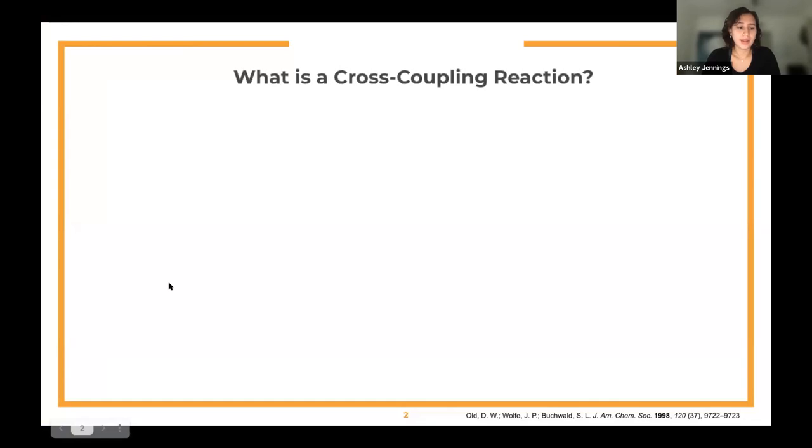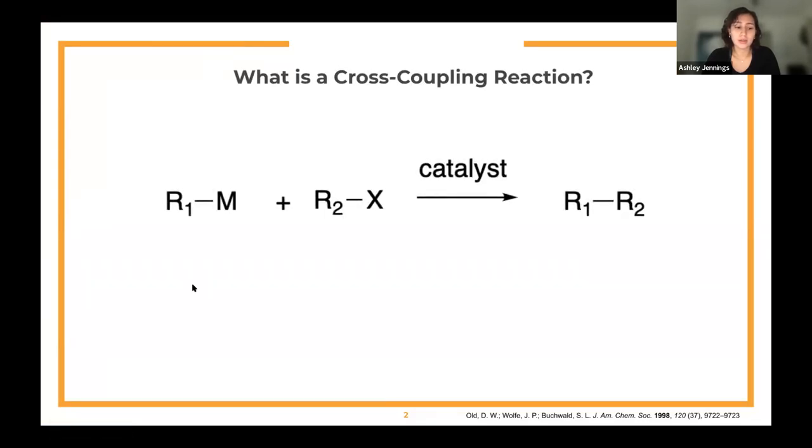For a bit of background, a cross-coupling reaction is a reaction that yields a carbon-carbon bonded product through the aid of a catalyst. There are different types of cross-coupling reactions, which differ in their reactants, catalysts, and reaction conditions. In a general overview, an organometallic compound reacts with an organic halide through the aid of a catalyst to produce the product.